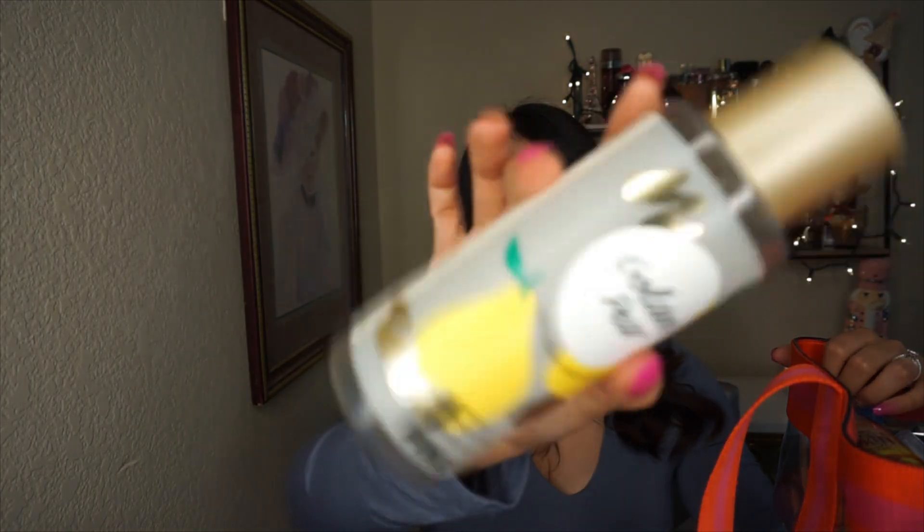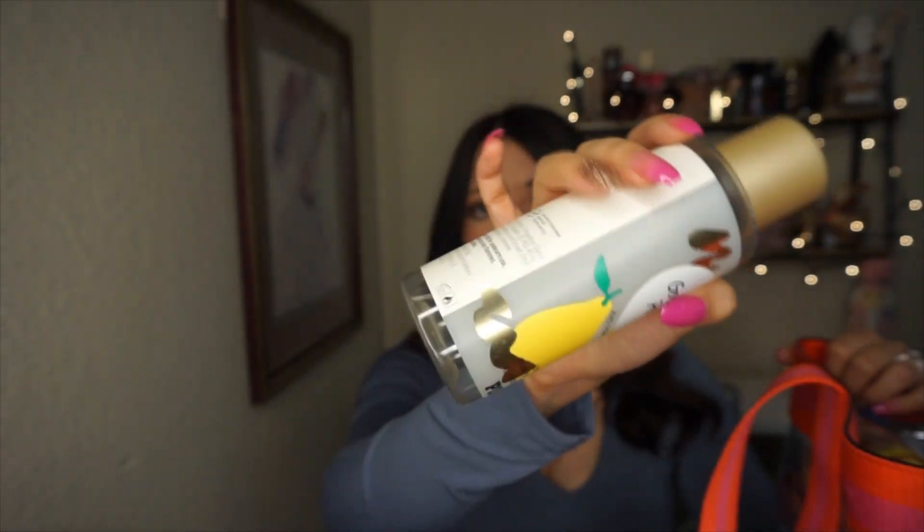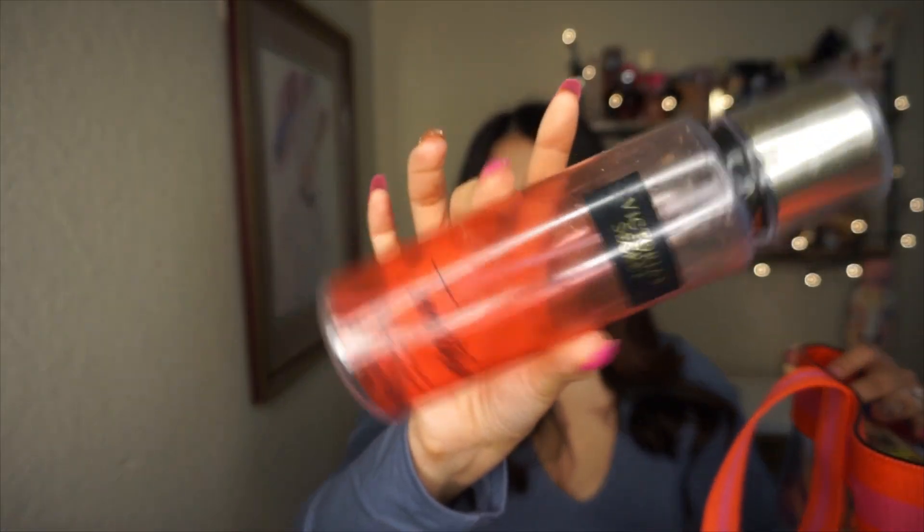Next I have Golden Pear from the same collection — as you can see it's empty. It has yuzu pear and raw honey. This entire collection was kind of a flop for me. The only one I have left is the cherry one. At first I liked it, but then I was like, I don't care so much for them.